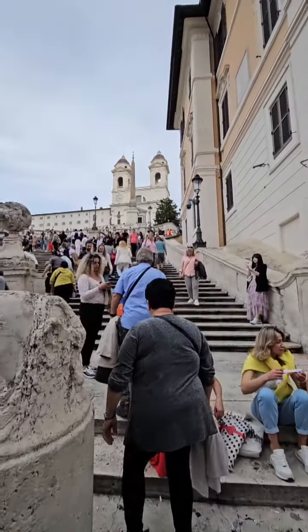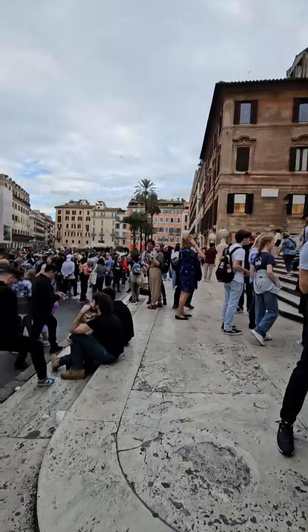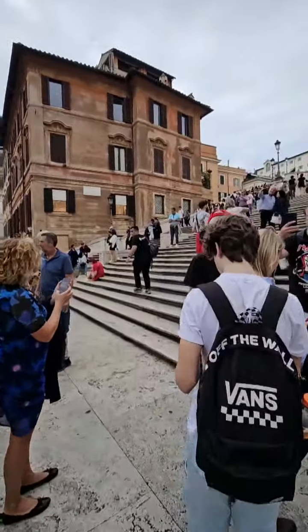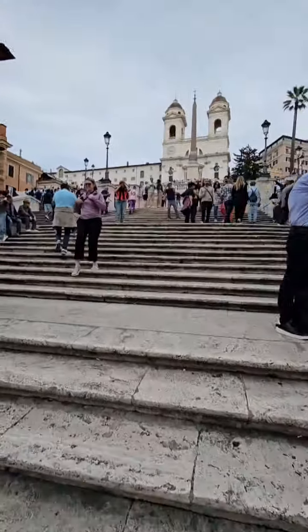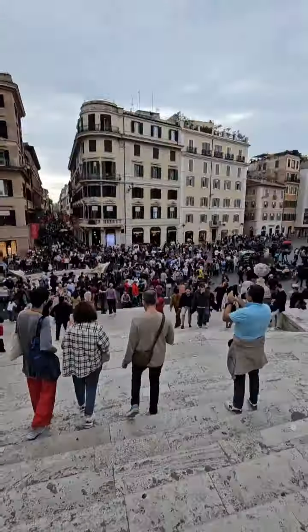These are the Spanish Steps in Rome, Italy, and as you can tell it is a major tourist attraction here in Rome. Let me take you up to the top and show you around the Spanish Steps.